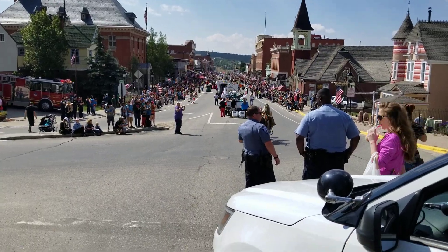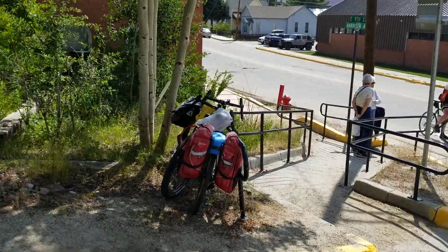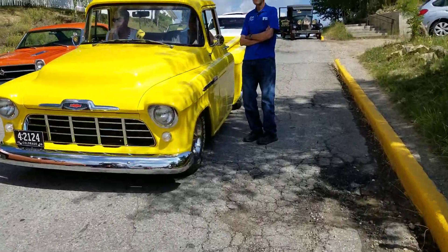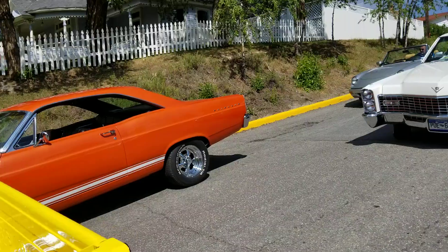I'm going to try and make a little movie of the line. I just found this line of classic cars waiting for their turn to go. Here's all the classic cars.